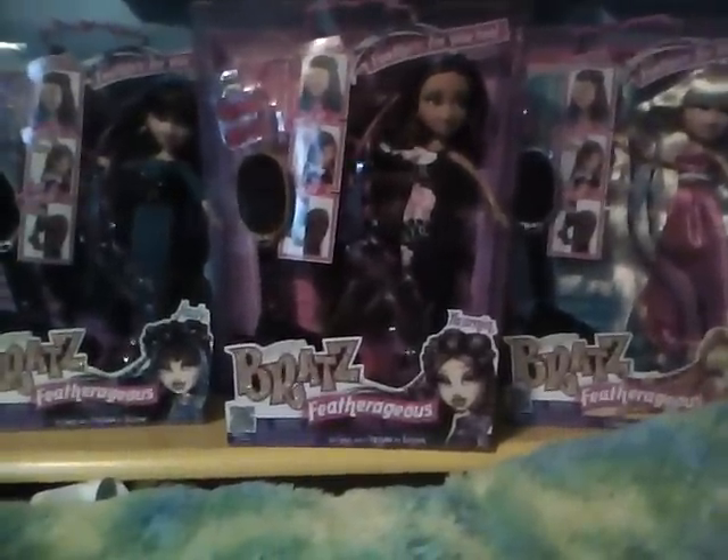Hey everyone, jpoplover1000 back here today to show you my three of the four new Bratz Feathergeous spreads. I have Jade, Yasmin, and Chloe. I'll start down here with Jade — she is awesome.